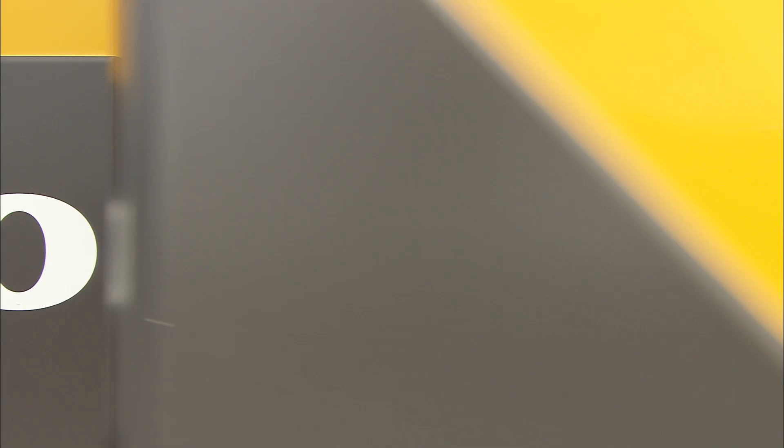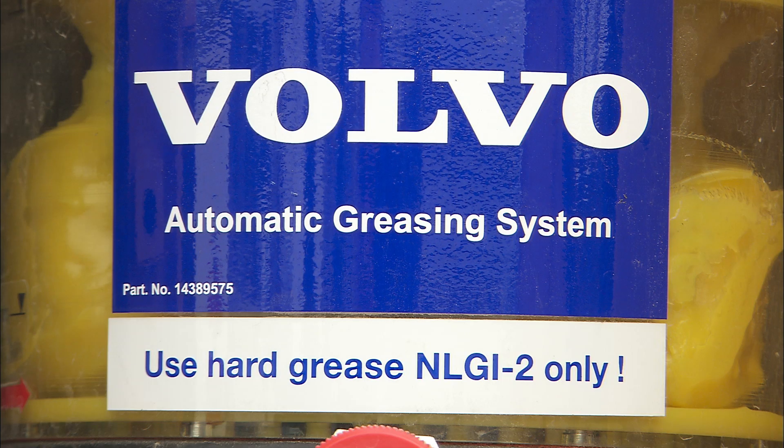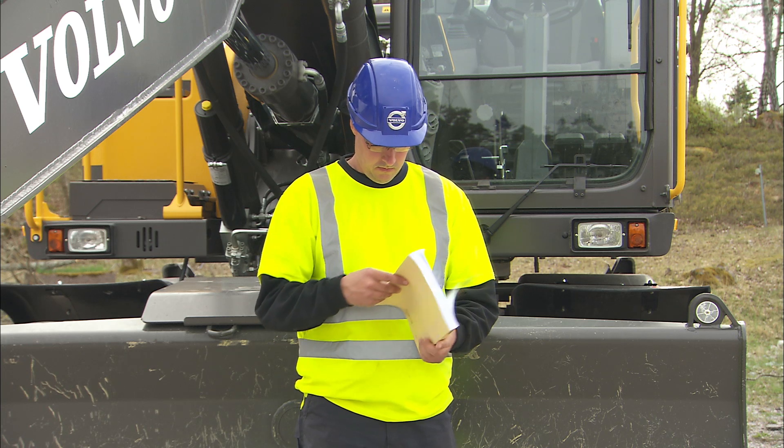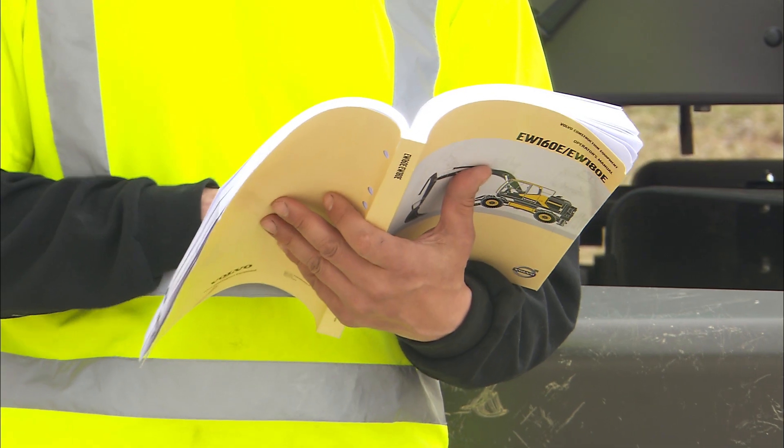As an option, an automatic greasing function is available that will minimize the daily maintenance and maximize uptime with almost no effort. To be proactive when working with a Volvo wheeled excavator, some daily maintenance and checks can be found in the operator's manual.